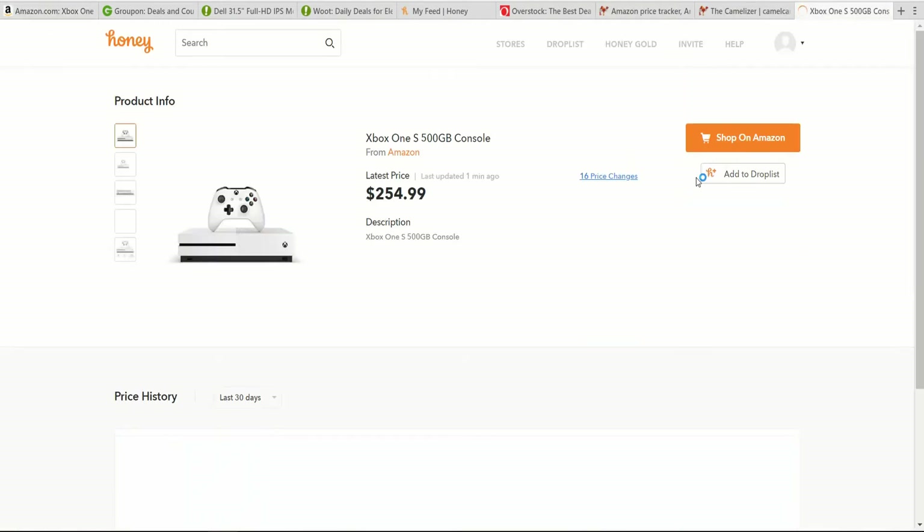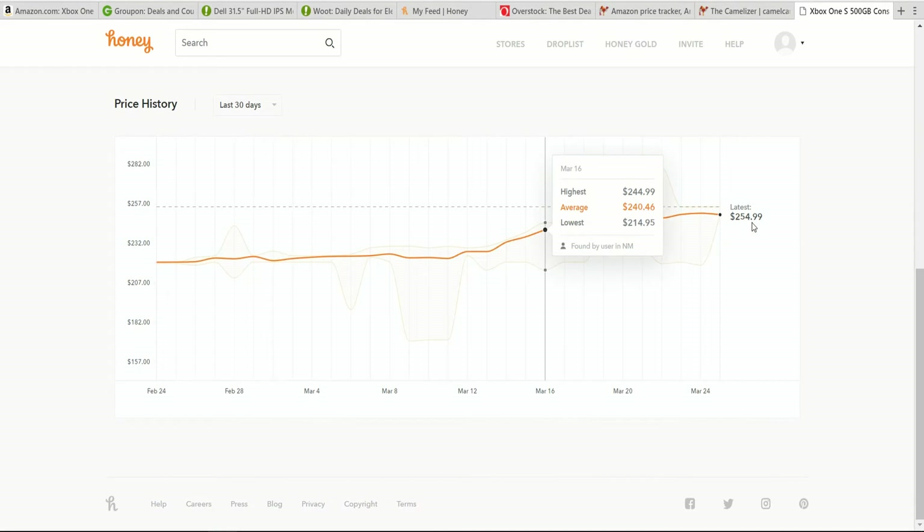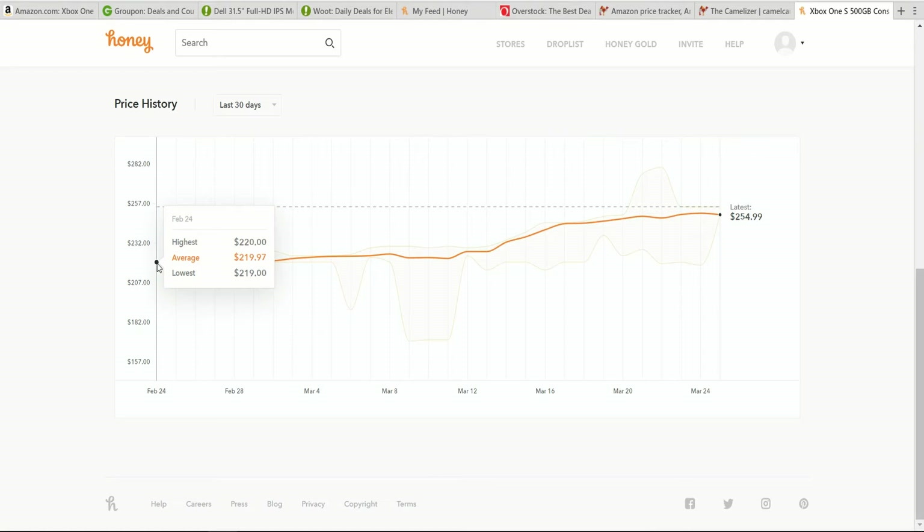But in this case, there's actually a price history for this Xbox One console. By clicking and opening it, we can see the current price judged against earlier prices. Here we can see on February 24th of 2018, it was actually down to $219. So just by knowing that information, we could decide to wait to buy it at this price for maybe another month or two until it drops back down to a price like that.